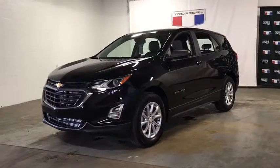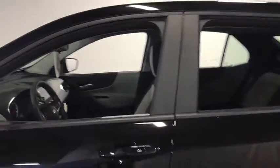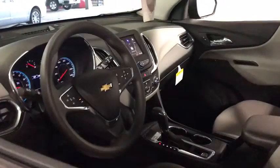Take a ride in the 2020 Chevrolet Equinox. Fuel efficiency, safety, and value equals the Chevy Equinox. This vehicle has less than 100 miles.